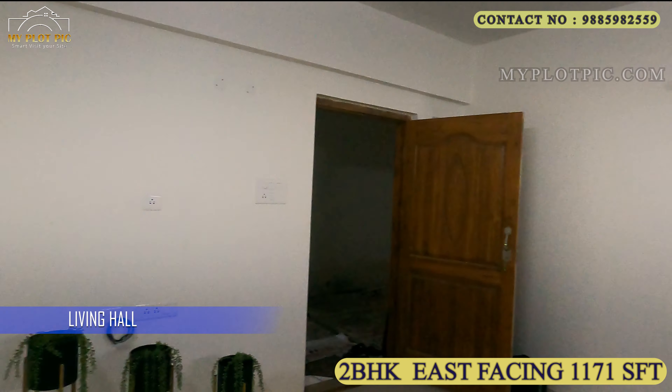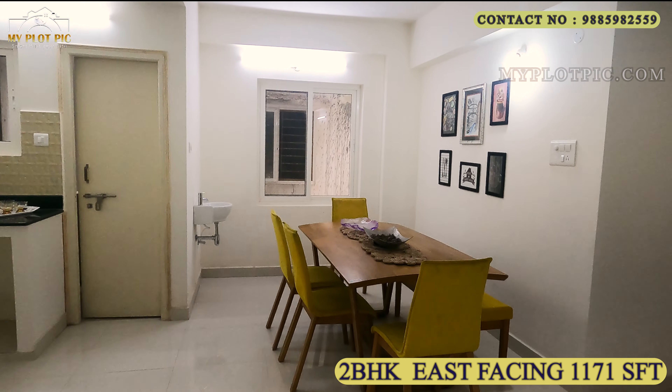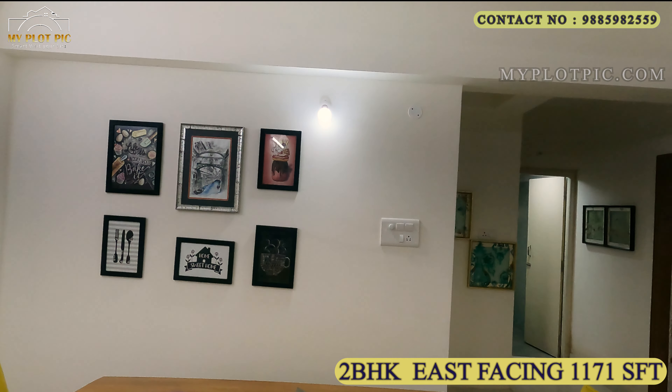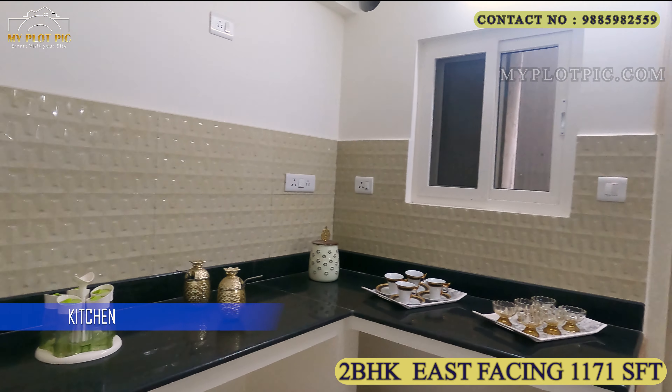Now we will watch the 2BHK model house in phase 2. This is a 2BHK east-facing 1171 sq ft flat. This is the living hall and it has an L-shaped dining hall. This flat has an open kitchen facility. This is the dining hall along with the kitchen. This is the kitchen with utility area. We provide branded accessories, plumbing, and electrical items.